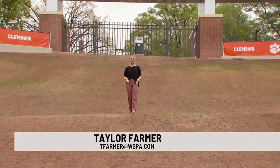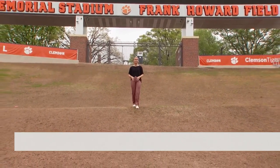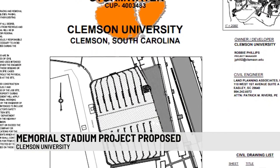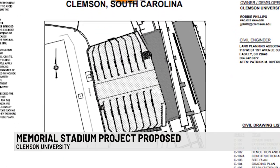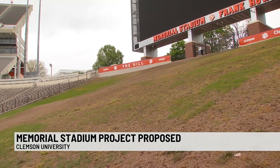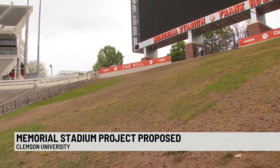Clemson is considering a construction project that would change the look of one of the most recognizable features of Memorial Stadium. The project proposes making the hill more accommodating and safer for students, with initial drawings showing an easing of the angle of the hill and standing areas with sections of steps. Clemson Athletics say the preliminary proposal would not reduce fan capacity or eliminate the grass on the hill.